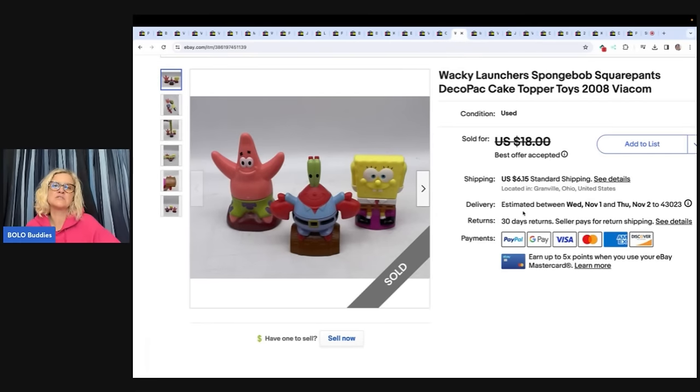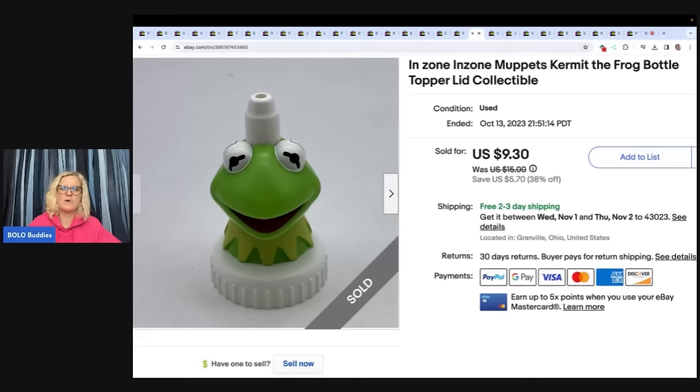The next items are these Wacky Launchers SpongeBob SquarePants cake toppers. Somebody bought that and also this Kermit the Frog bottle lid topper. They paid $7 plus shipping for the SpongeBob, and $7 for the Kermit — I gave them free shipping on the second one. With the new auto pay when they make offers, the bad thing is you cannot combine shipping because it does an automatic payment. I kind of like being able to combine the shipping invoice for people. Let me know what you think about the auto pay for best offers.